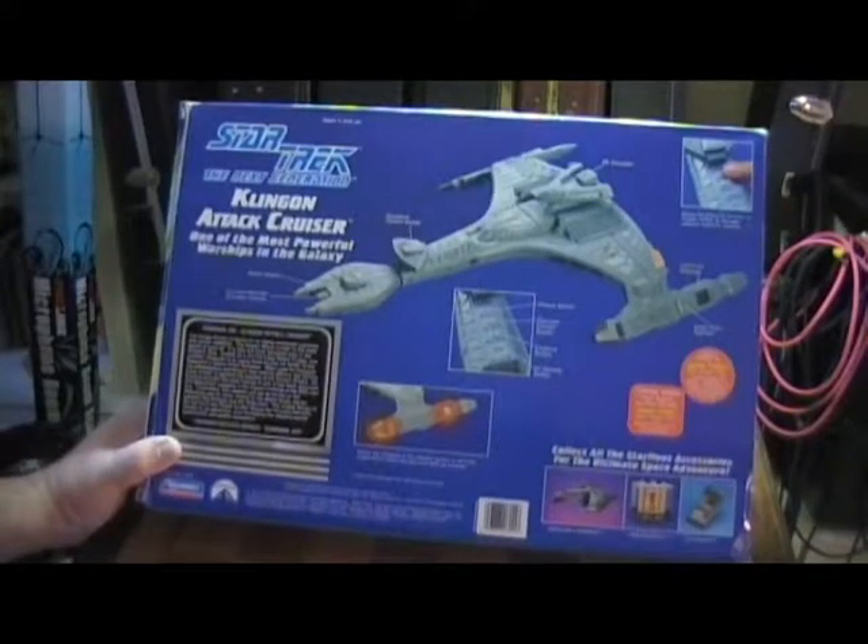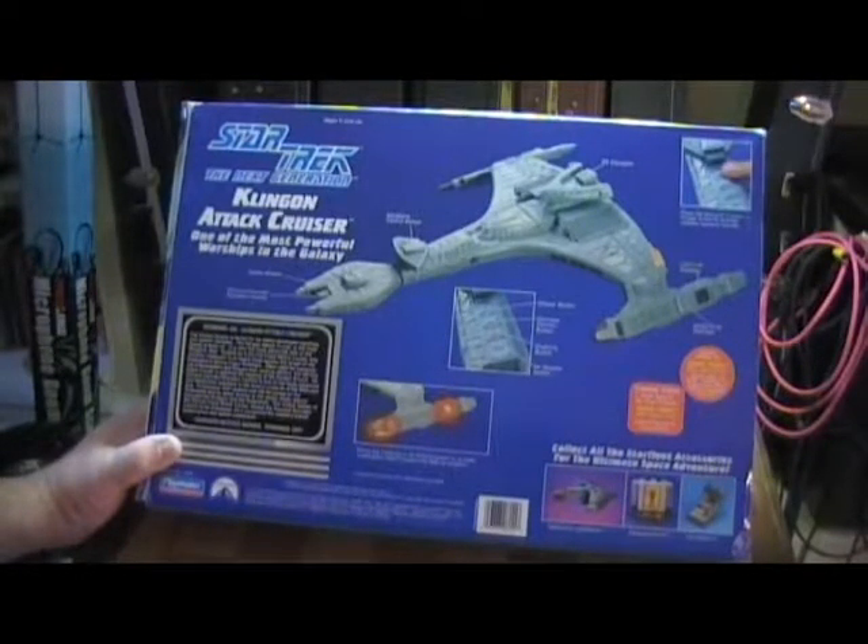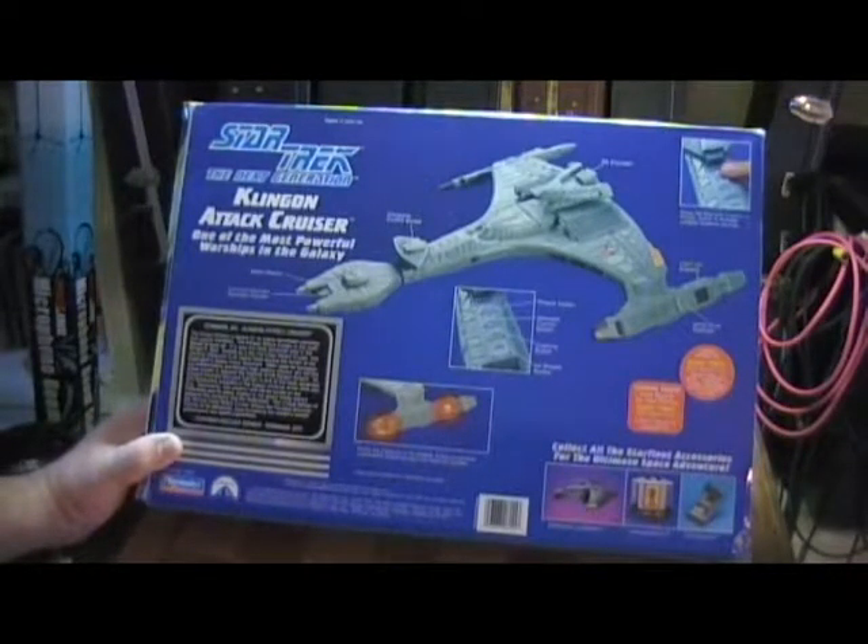Fortunately, this weapon will not be turned on the Federation and its allies, thanks to the peace treaty signed between the Klingons and the Federation. The unique design of the Vorcha-class attack cruiser allows the forward disruptor cannon to be jettisoned, thus increasing the vessel's overall performance and speed capabilities.